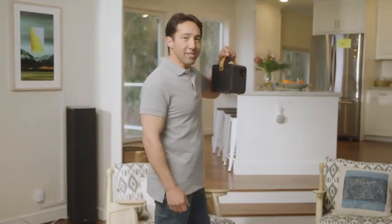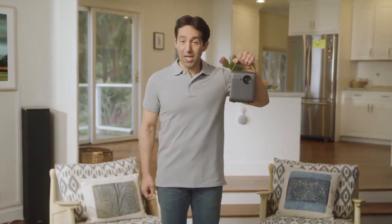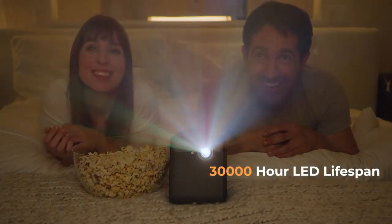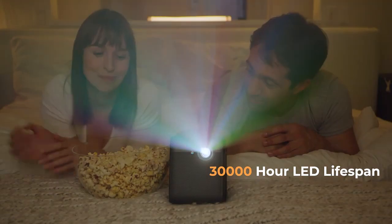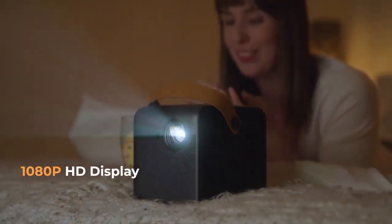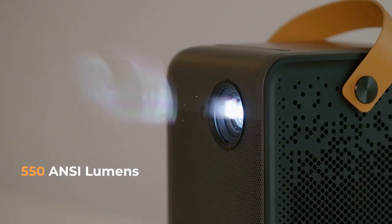Introducing the 4Movie DICE, the most easy to use and brightest portable projector on the market today. The 4Movie is an important member of the Xiaomi ecosystem. As part of the Xiaomi ecosystem and using the most advanced technology, the 4Movie DICE features a 1080p Full HD display and an output of 550 ANSI lumens.